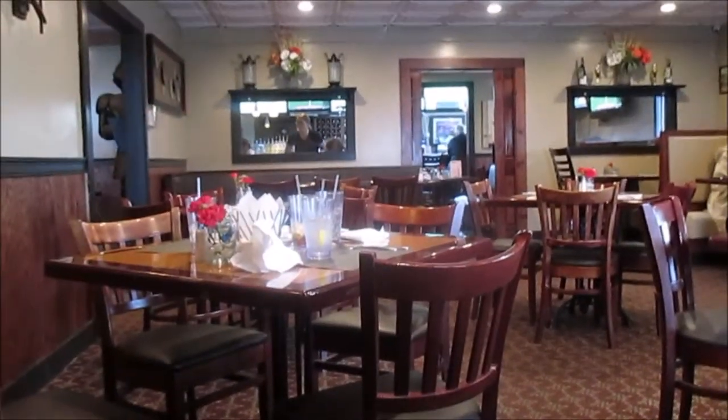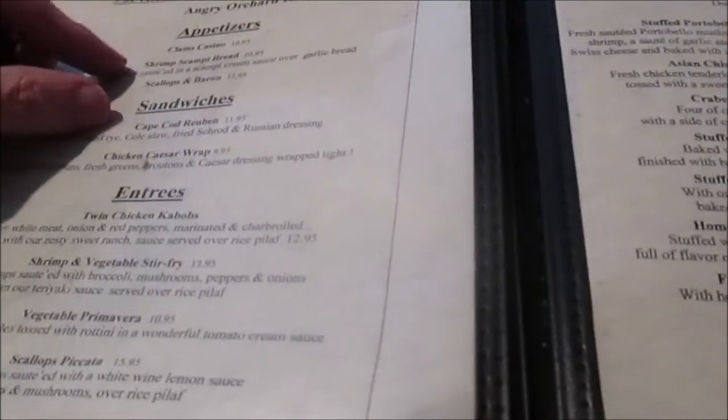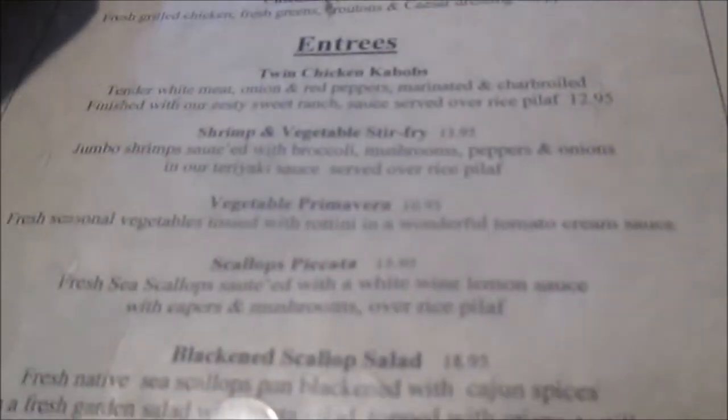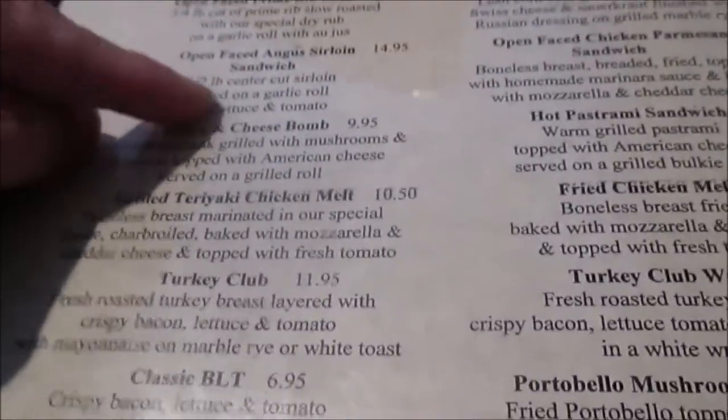So here we are at BLE's Restaurant and we have BLE's Surf and Turf — that was from 1988. They have specials here: appetizers, sandwiches, and treats. Also appetizers, salads, sandwiches, and I'm probably going to have the open-faced Angus.